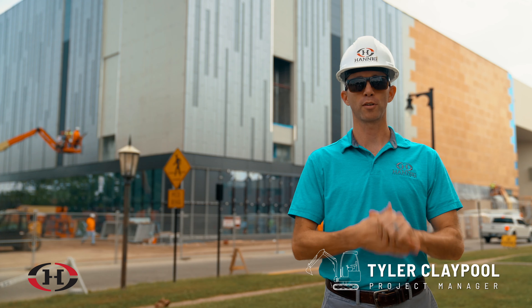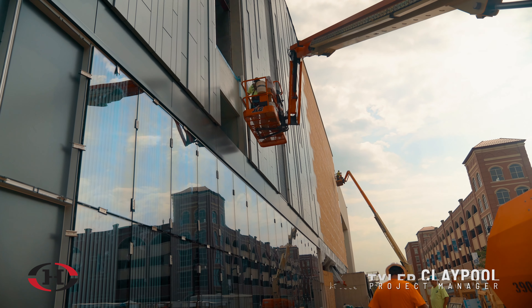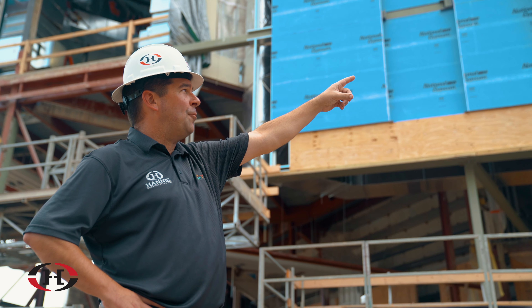Hey, this is Tyler Claypool with Hanna Construction. We're here at the Holman Center at ISU in Terre Haute. We're almost halfway through this project. We're going to check in with Jason Jones, project manager for the project, so check it out.